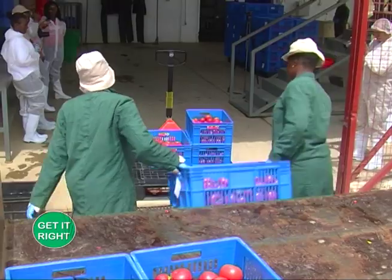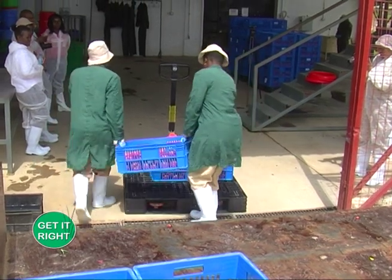Let's look at some of the value addition processes that farmers can apply to prolong the shelf life of tomatoes. One of the challenges we face as tomato farmers is the shelf life.